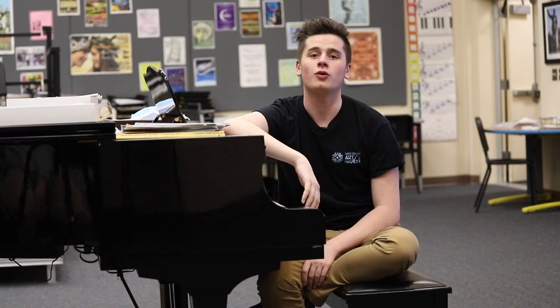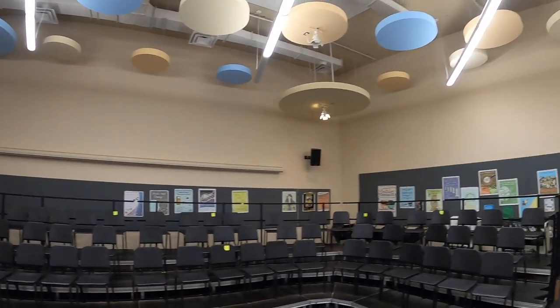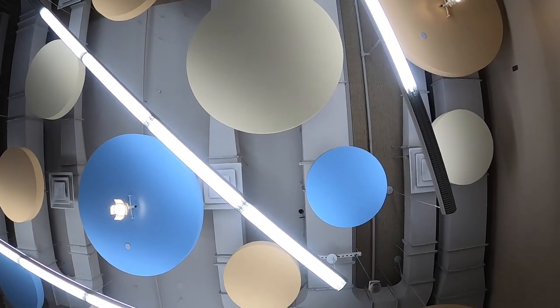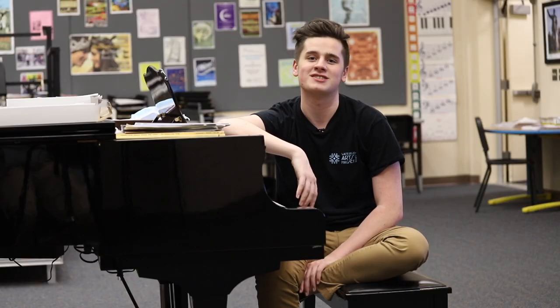This is our choral room. It can hold over a hundred students and it's where all of our chorus classes and voice lessons take place. The sound dampening structures on the ceilings and walls help direct the sound right to the center of the room, creating an ideal environment for singing.